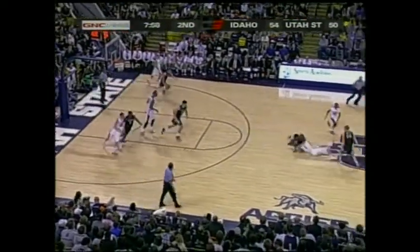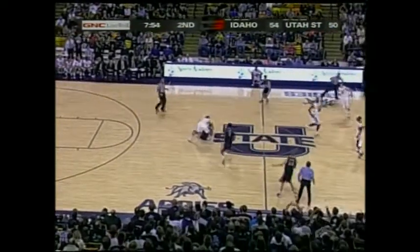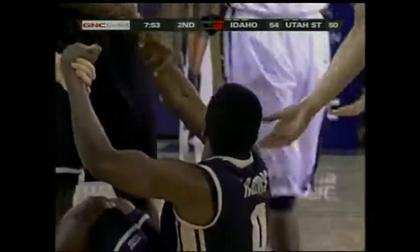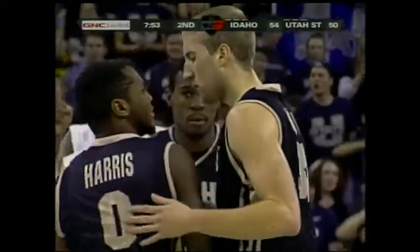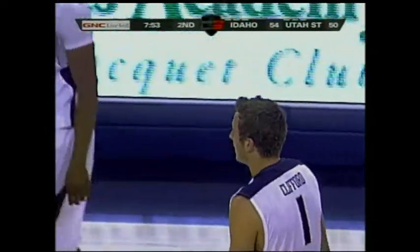Madison reaches in front. Clifford battles for it. Harris comes up with it, he's in trouble. Clifford trying to tie him up — it will be a held ball, will stay with Utah State. Harris is on his bottom and has nowhere to go, and all his teammates ran by him. He's like, fellas, help me out, I can't move!